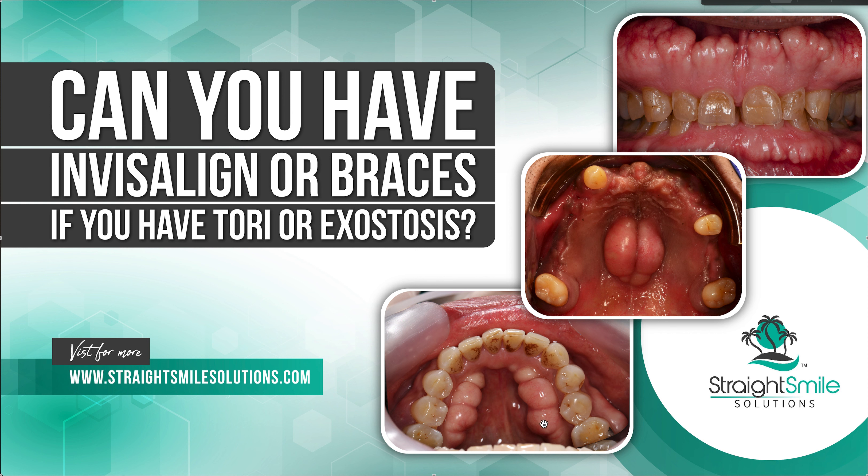Here's your mandibular tori — usually grows on the inside down there. Maxillary tori is usually a midline tori, and exostoses is usually on the outside, upper and lower.